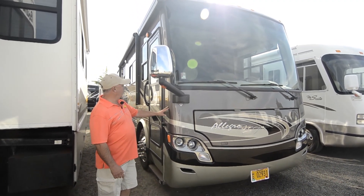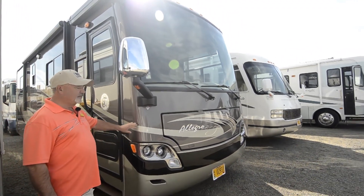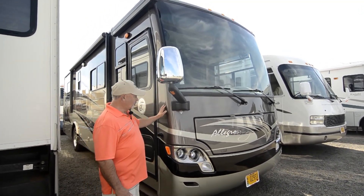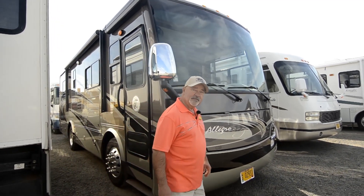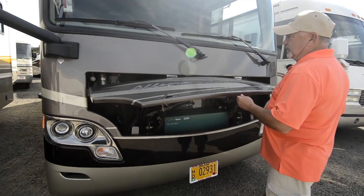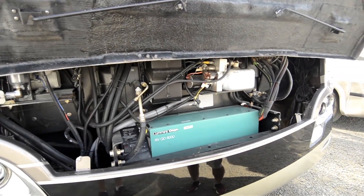You probably already noticed it's beautiful paint on this — it's full body paint. Tiffin does a great job of their paint process. They have a state-of-the-art facility where they do all this. Their paint shop is fashioned after Mercedes-Benz of North America. They have a nice downdraft system and they come out with a really quality product in their painting.